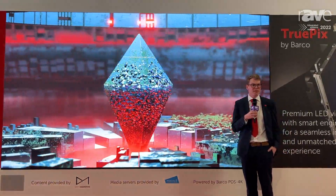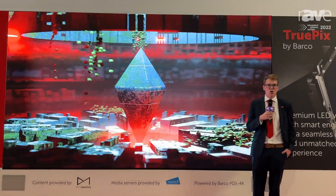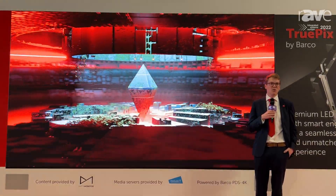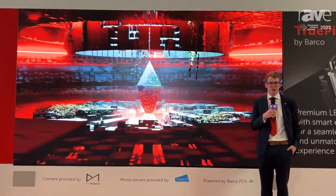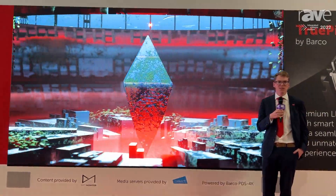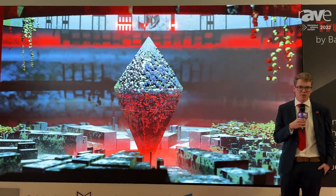There are three things you need to remember about TruPix. First of all, it's about smart engineering. The way we handle the mechanical concept is patented and is a completely new manner of installing LED visuals. It handles X, Y and Z axis in a completely different way, which eliminates risk, ensures a full seamless experience and ensures perfect flatness.